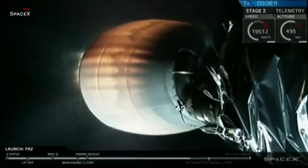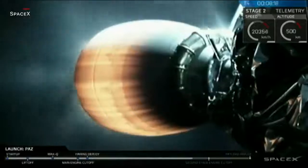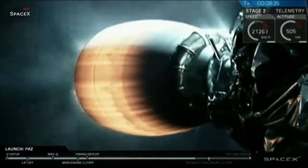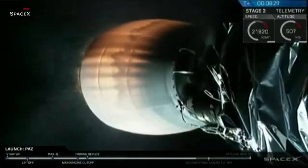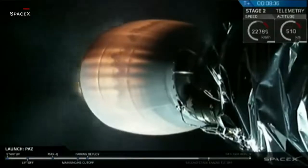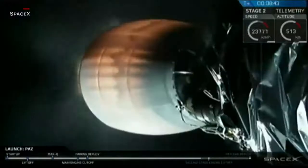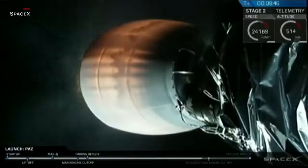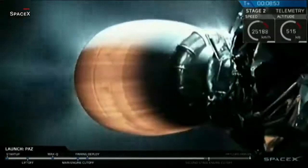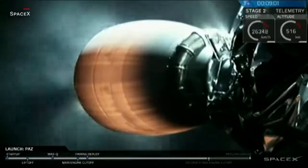Coming up next in about 40 seconds is going to be SECO, second engine cutoff. That second stage Merlin Vacuum D engine is going to shut off, having completed its primary burn. And then about two minutes after that, we're going to have payload separation. Stand by for SECO in about 20 or 30 seconds from now. Stage two is in terminal guidance — stand by for SECO. The ADS is safe.